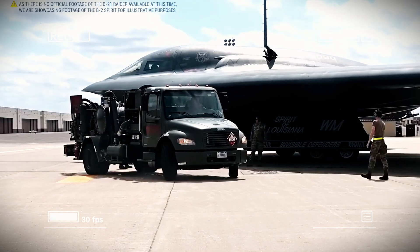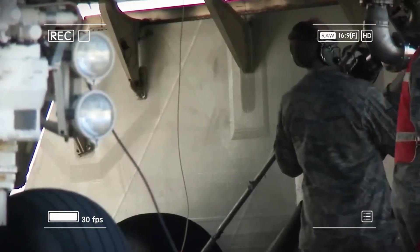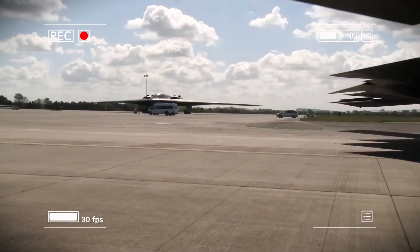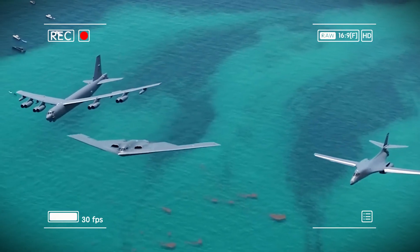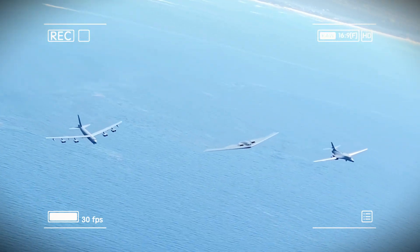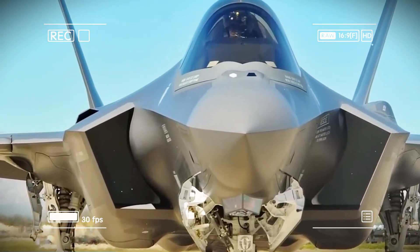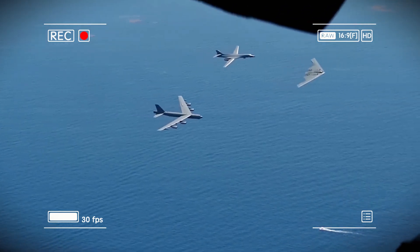The B-21's weapons systems highlight America's technological edge. Though it carries fewer weapons than the B-2, each one is far more advanced. It can deploy both conventional and nuclear weapons. For conventional strikes, it carries precision-guided bombs like the Joint Direct Attack Munition (JDAM) and the Joint Air-to-Surface Standoff Missile (JASSM), capable of hitting targets from hundreds of miles away. For deeply buried targets, it can carry the 30,000-pound Massive Ordnance Penetrator, capable of destroying underground bunkers buried hundreds of feet below ground.